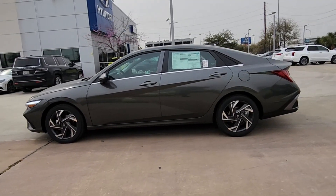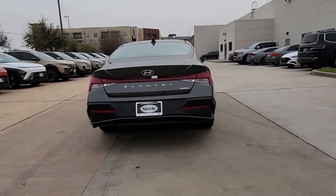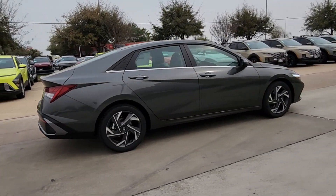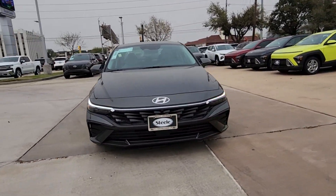Hop into the 2024 Hyundai Elantra — the tech-savvy compact that infuses every drive with a fresh feeling of innovation and modern style. From its suite of confidence-inspiring safety features to its svelte and sculpted looks, this driver-focused sedan is an exceptional value.